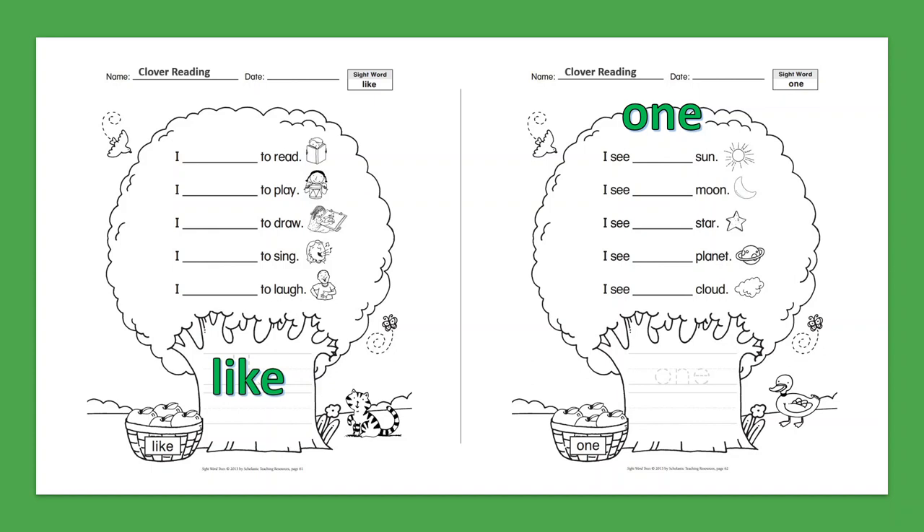Sight Word: One. I see one sun. I see one moon. I see one star. I see one planet. I see one cloud.